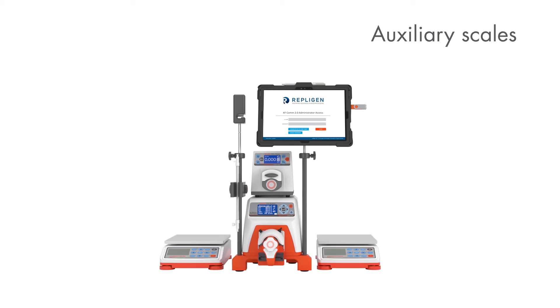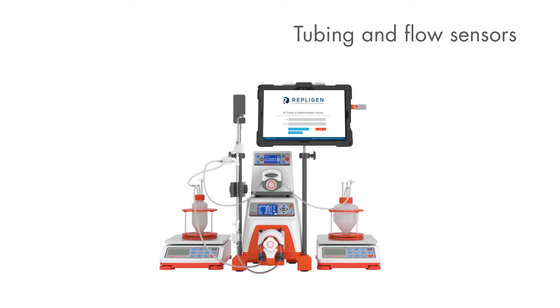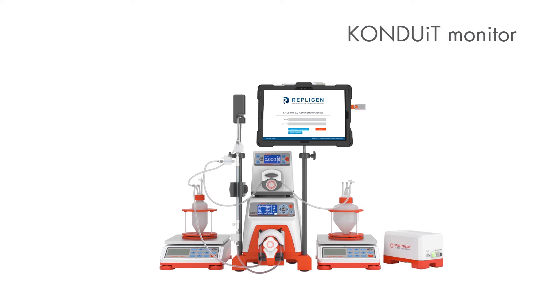Auxiliary scales monitor the weights of the feed and permeate reservoirs for precise process control. Pressure transducers on the feed, retentate, and permeate ports relay critical pressure readings for improved process control. The conduit add-on module provides in-line UV and conductivity control.